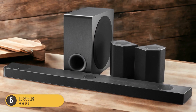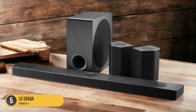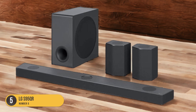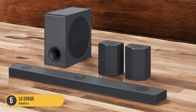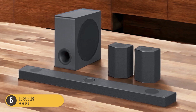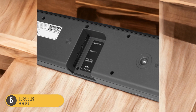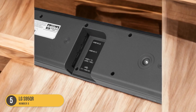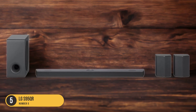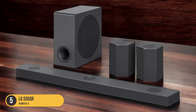One of the standout features of the LG S95QR is its Dolby Atmos support. This technology creates a three-dimensional sound experience, allowing you to hear sounds from all directions, including above you. This adds a new level of depth and realism to your movies, TV shows, and games. The S95QR also supports DTS-X, another audio format that provides an immersive experience, with sound that moves around you in a three-dimensional space.